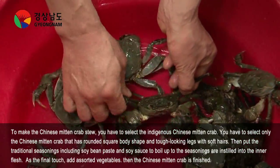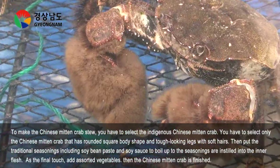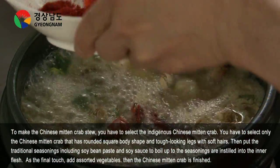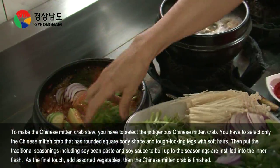To make the Chinese Mitten Crab Stew, you have to select the indigenous Chinese Mitten Crab — only those with a rounded square body shape and tough-looking legs with soft hairs. Then put in traditional seasonings including soybean paste and soy sauce, and boil until the seasonings are instilled into the inner flesh.